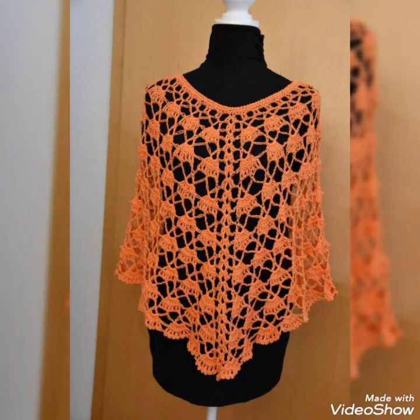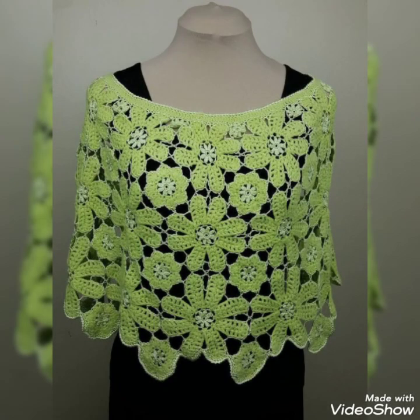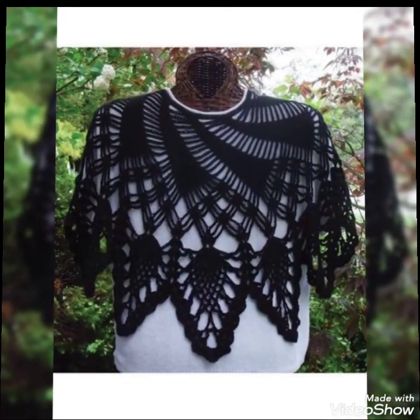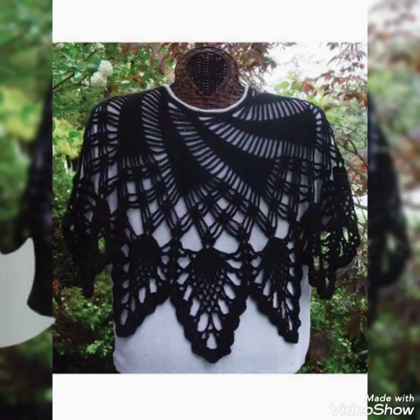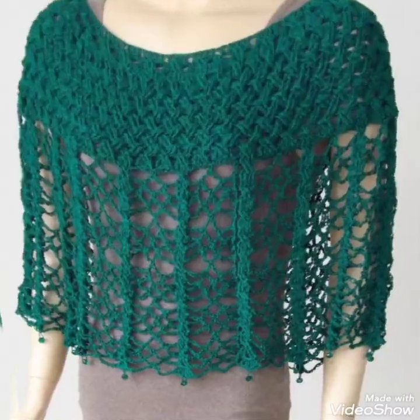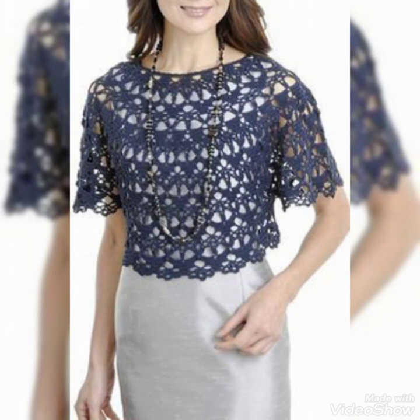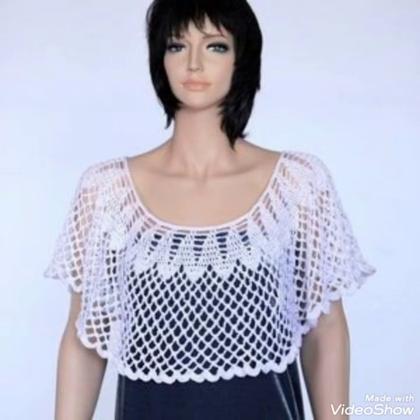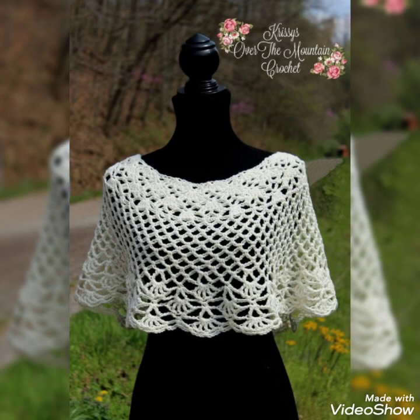My YouTube channel Style With Me provides new ideas and collections about crochet knitted blero lace pattern caplet shawls, and provides new ideas and designs for 2021 and 2022. Friends, goodbye, see you in the next video.